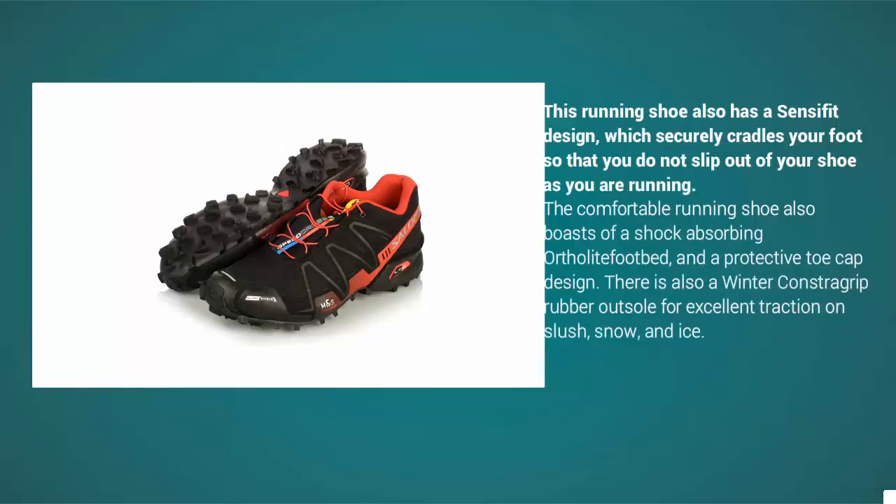The Speedcross 3 also boasts a shock-absorbing orthopad foot bed and a protective toe cap design. There is also a Contagrip rubber outsole for excellent traction on slush, snow, and ice.